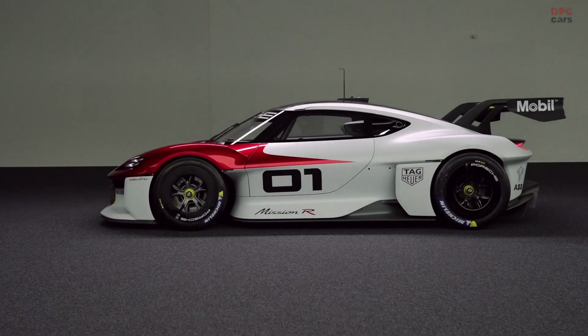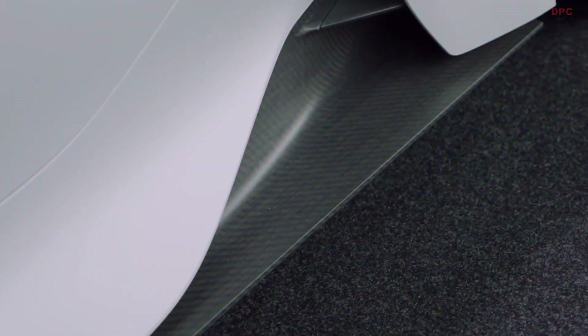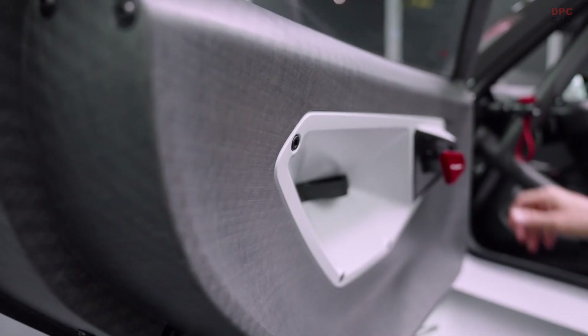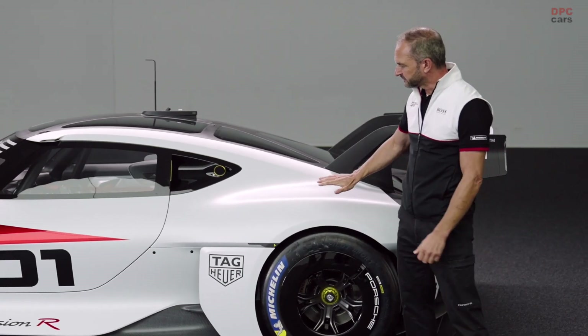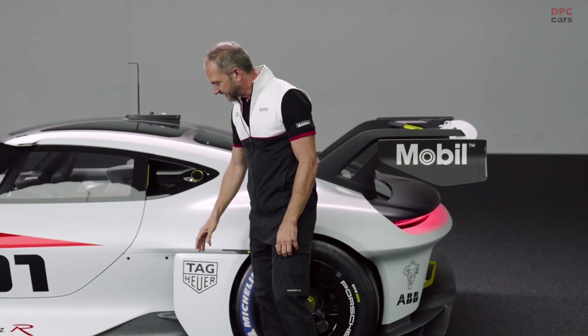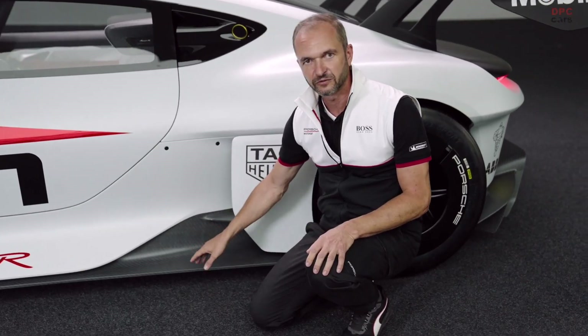The third highlight is the car body itself. The sustainability of racing is a main focus of this car, to ensure that motorsport continues into the future. The material of the whole car body is made of natural fiber composite. If you have a detailed look at how nice it's looking, I think nobody will miss carbon fiber instead of this natural fiber.